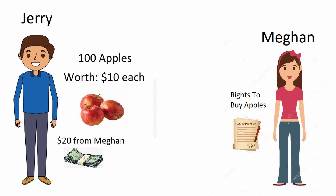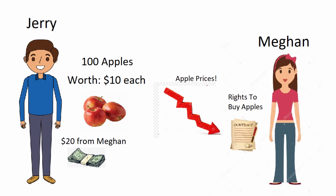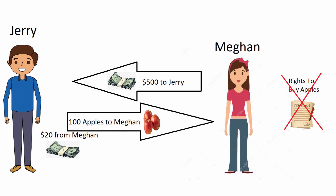The second situation is the price of apples could go down to $5 an apple or lower. At this point, Megan would disregard the contract and go buy the apples directly from Jerry for $5 an apple. Megan would go home with 100 apples. Jerry would go home with $520 — $20 from the original contract that Megan disregarded, and $500 from the sale of 100 apples at $5 an apple. Because Megan had a contract with Jerry, she only had the right but not the obligation to buy at $10 an apple, which is why she could go around the contract.